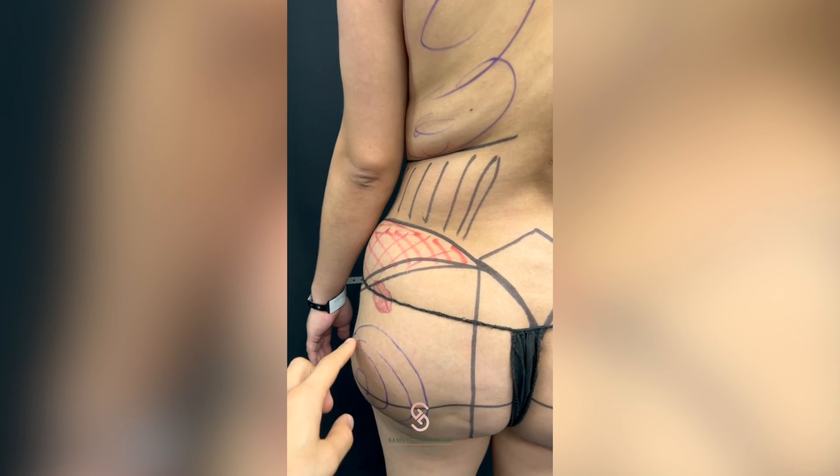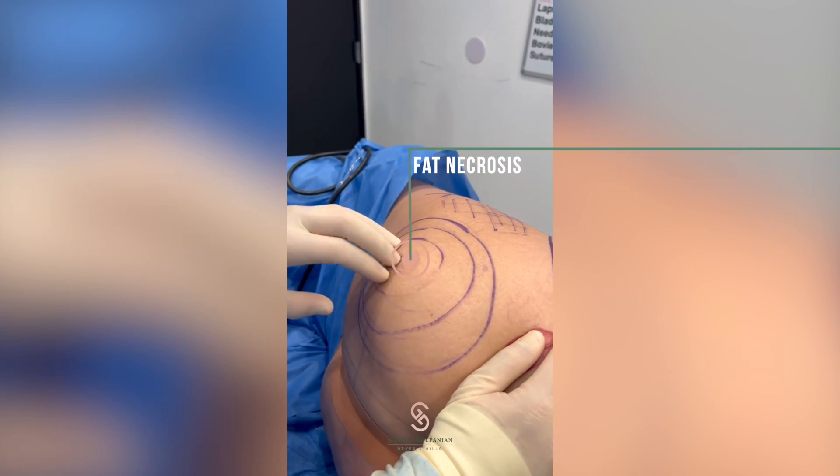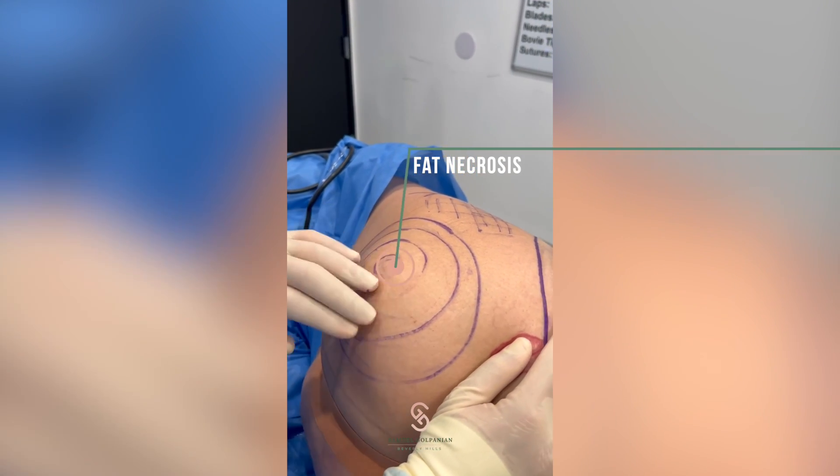When the sacs harden, it becomes like scar tissue — that's what fat necrosis is. On the left side it's more severe than the right side. It's pretty hard when I press on it. That's the scar from the previous fat graft that did not take.